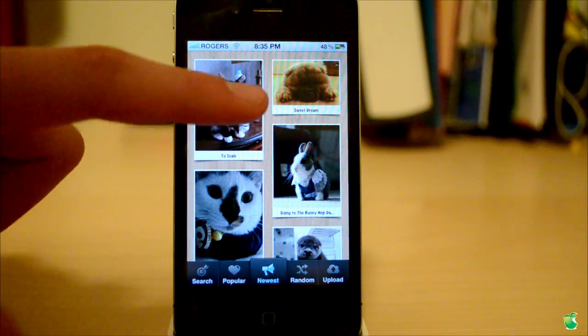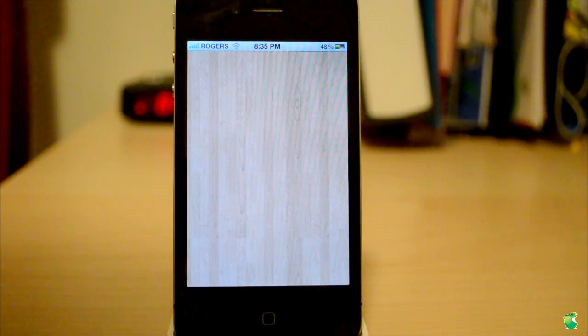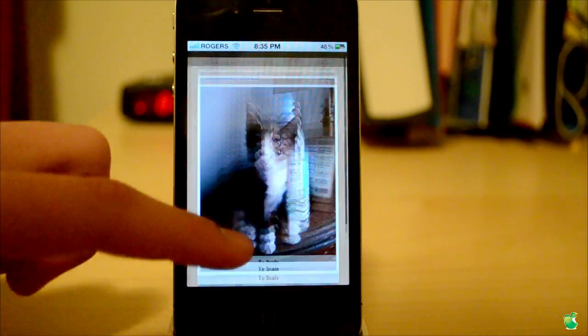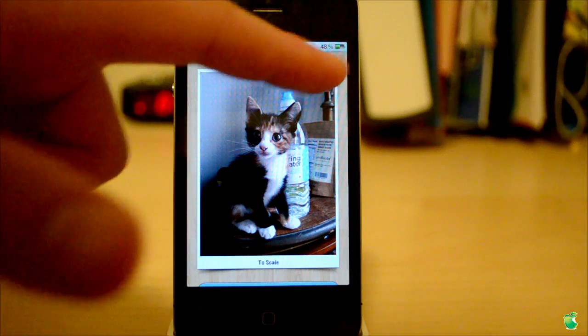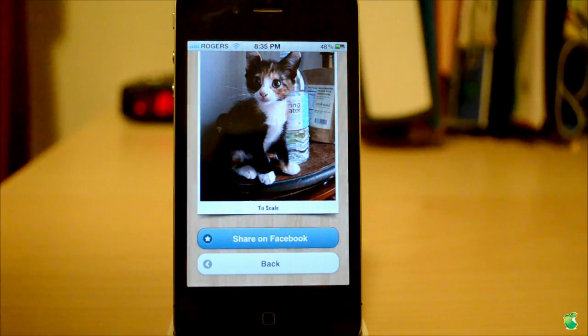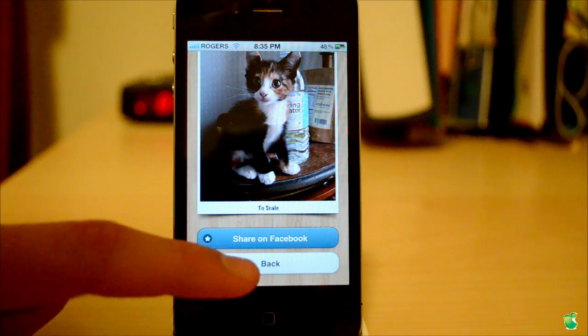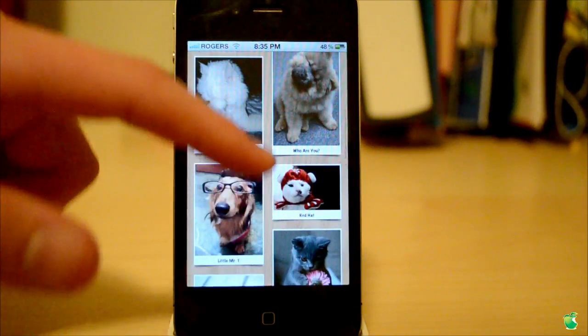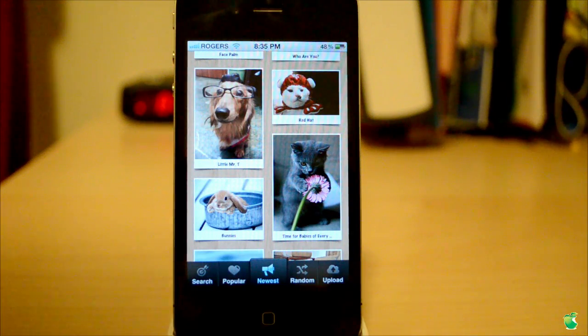So we're going to go ahead and tap on the first image. As you can see, it will go ahead and load up. You can see the caption says 'to scale,' and you can also see who it's submitted by, the amount of views — six views because it's just been added — and you can share this photo on Facebook and go back to see more. As we scroll through, we have a very, very nice, simplistic UI, and it really adds to the display.